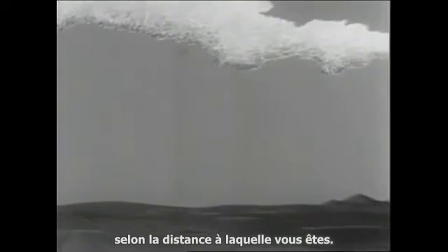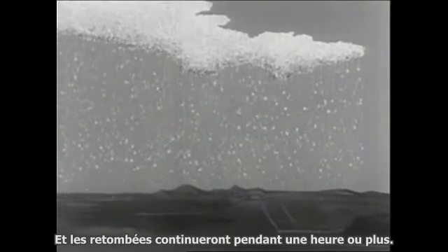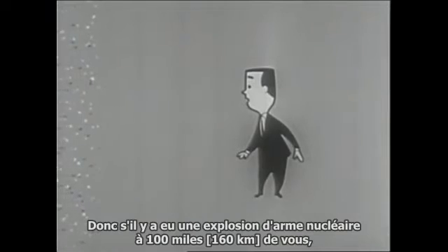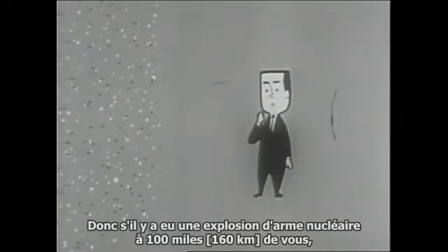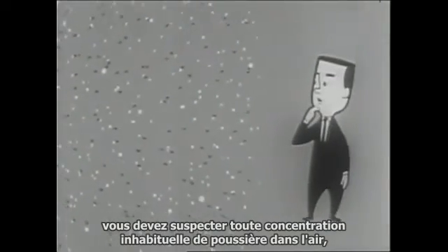Fallout starts settling anytime from about one half hour to several hours after the explosion, depending on how far away you are, and it continues to fall for an hour or longer. Usually you can see the fallout, so if there has been an explosion of a nuclear weapon within 200 miles of you, you should suspect every unusual concentration of dust in the air of being fallout.